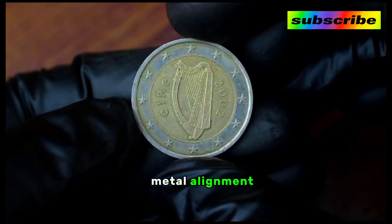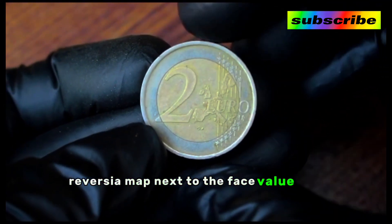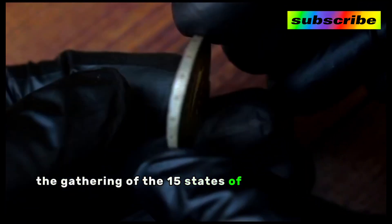Weight: 8.5 grams. Diameter: 25.75 millimeters. Thickness: 2.20 millimeters. Shape: round. Technique: milled. Orientation: medal alignment.